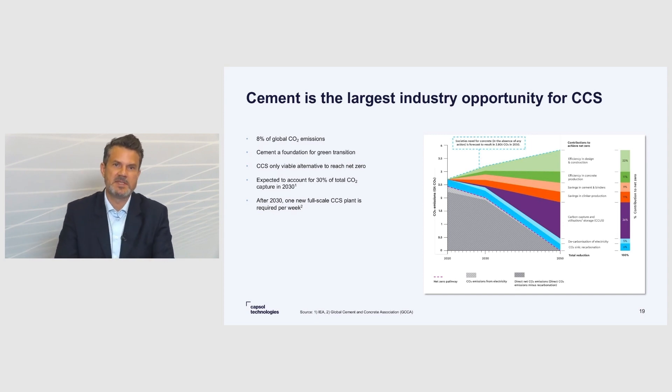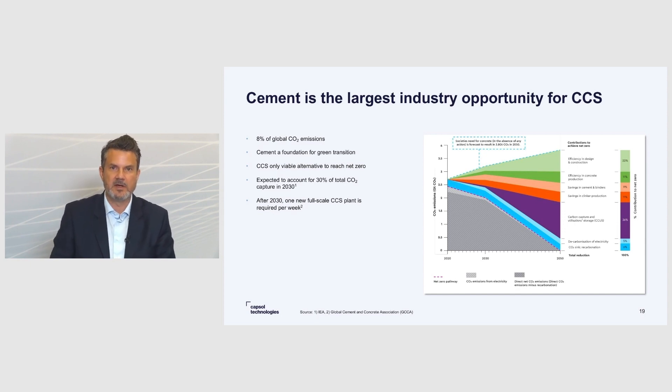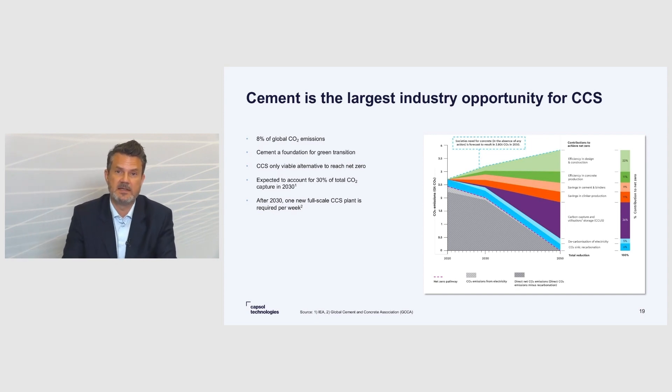That's why, if you look at estimates, around 2030 it's estimated that around 30% of CO2 capture projects could be in the cement industry. After 2030, the Global Cement and Concrete Association stipulates that one capture plant per week is required in the CCS industry to reach net zero. So the potential of CCS in the cement industry is obviously extremely large.